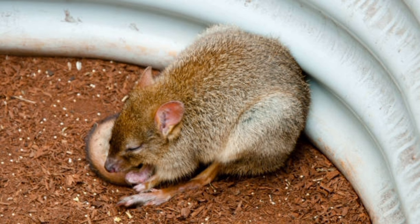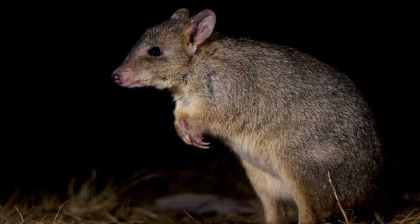They have been the subject of scientific research aimed at understanding their behavior, physiology, and ecological roles. Kangaroo rats are agile climbers and can scale rocky terrain with ease.